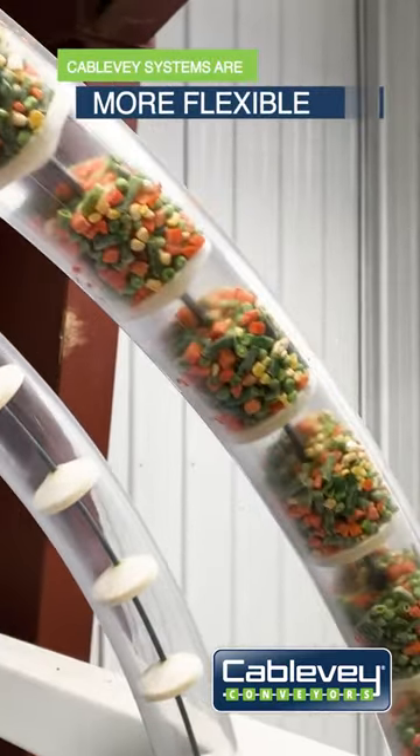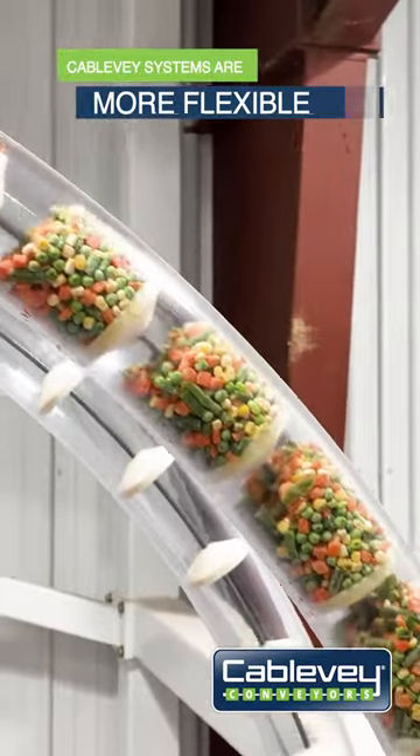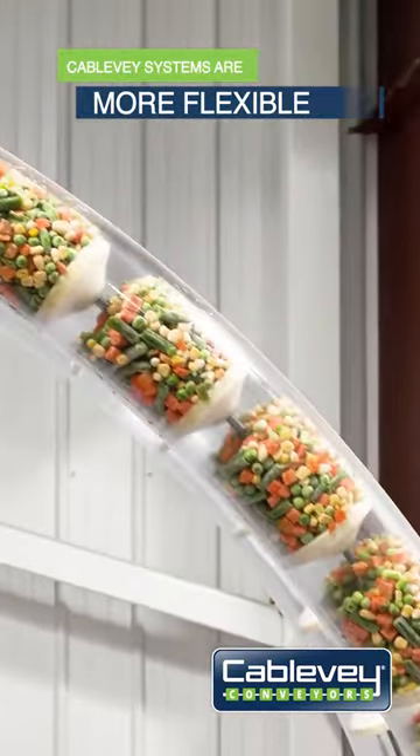Cable vay conveyors are more flexible than a screw conveyor. You can travel further distances around corners and do a lot more things with it. The biggest overall advantage is that we are the gentle way to convey.